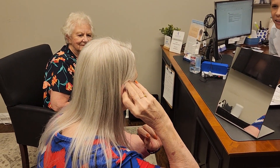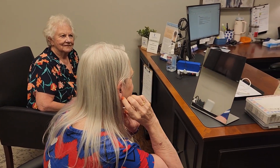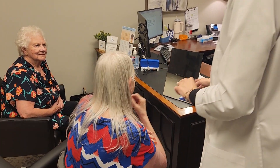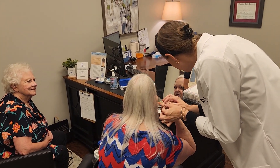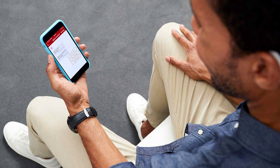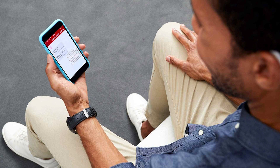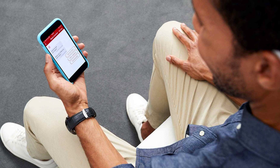We review basic cleaning and maintenance, but hearing aids do not require as much as they used to now that they have a higher water resistance and dustproof rating. We practice troubleshooting at the first follow-up appointment as well. If time allows, many hearing aids now have the capability of Bluetooth connection to smartphones, as well as apps that can be used for adjustments.